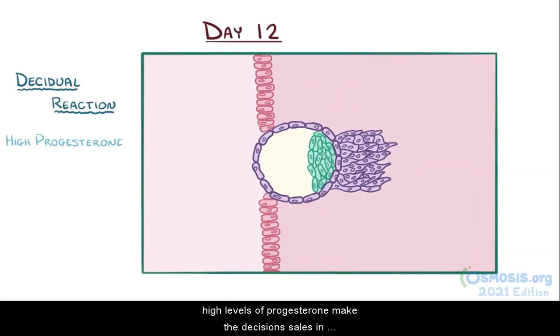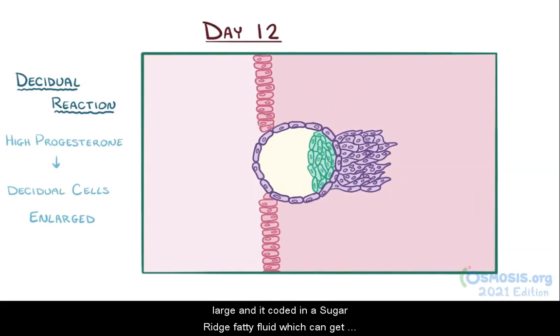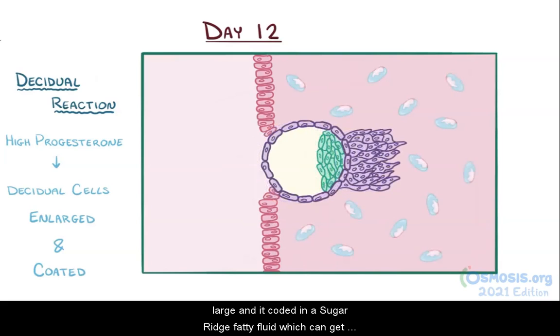High levels of progesterone make the decidual cells enlarge and get coated in a sugar-rich, fatty fluid, which can get absorbed by the syncytiotrophoblast and help sustain the embryo early on. Initially, the decidual reaction only occurs at the decidua basalis, but eventually it spreads throughout all of the decidua.